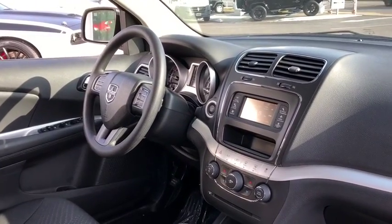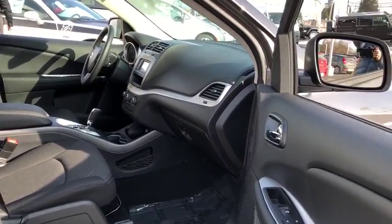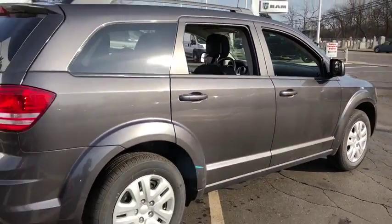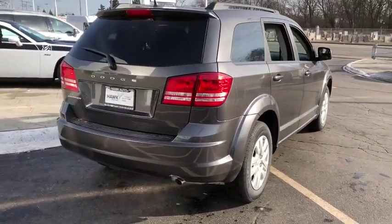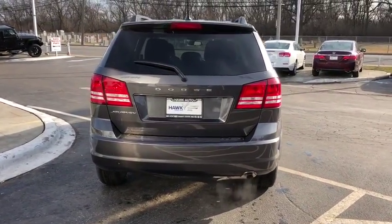Traction control, front wheel drive, automatic transmission, cruise control, power windows, remote power door locks, trip computer, daytime running lights, tachometer, speed proportional power steering, rear wiper, head-up display, power heated outside mirrors, privacy glass, tire pressure monitoring system.